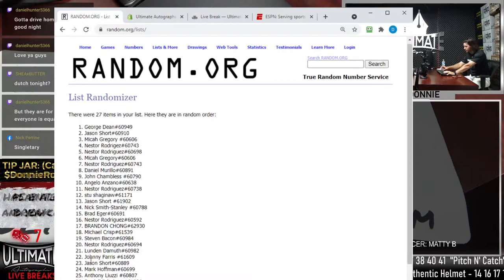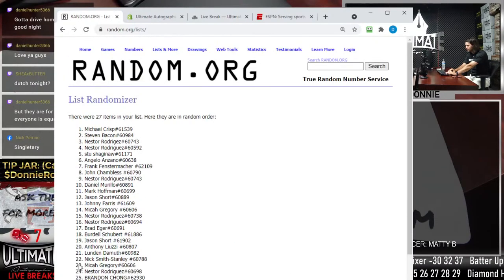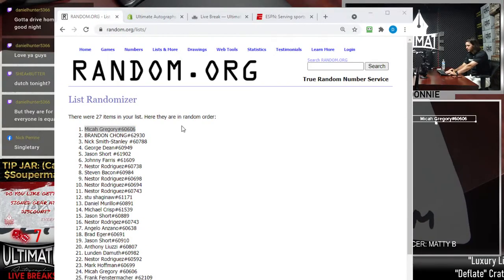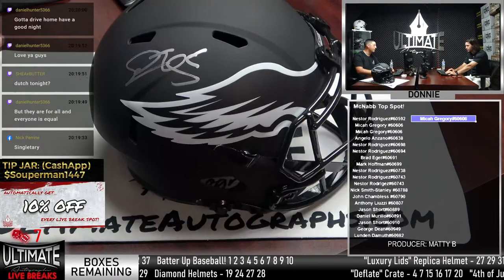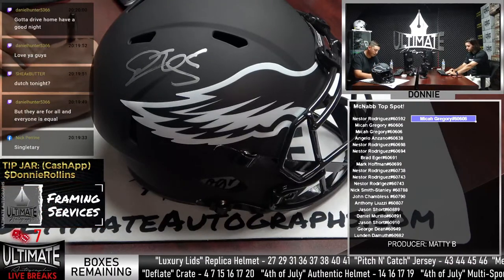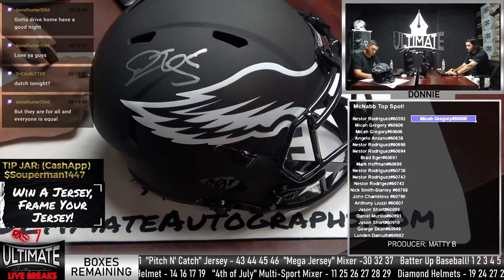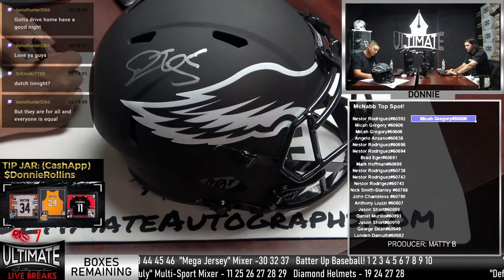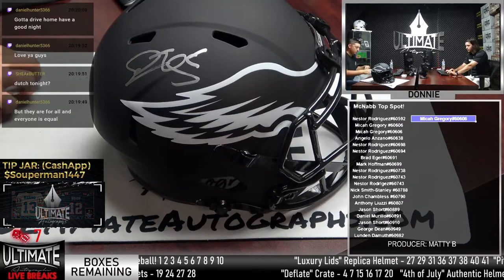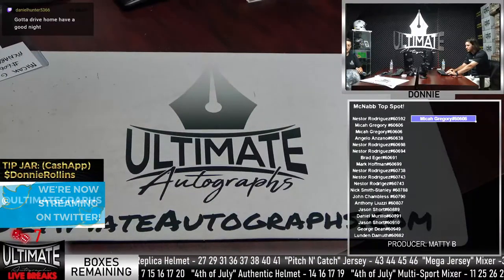27 people are in the Donovan McNabb giveaway. After seven randomization spins, the winner is Micah Gregory, who takes home the Donovan McNabb Riddell Eclipse speed replica helmet. Micah is noted as an active participant in the chat. Congrats to Micah!